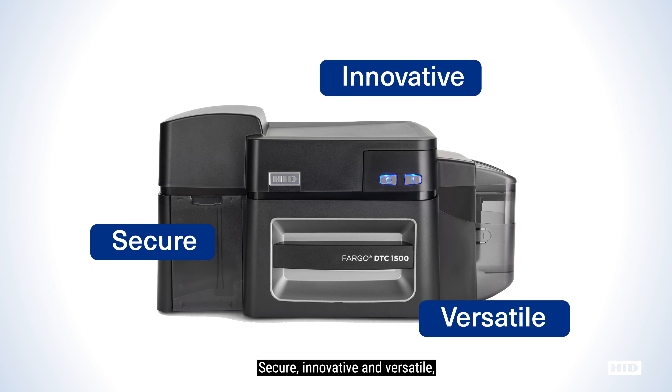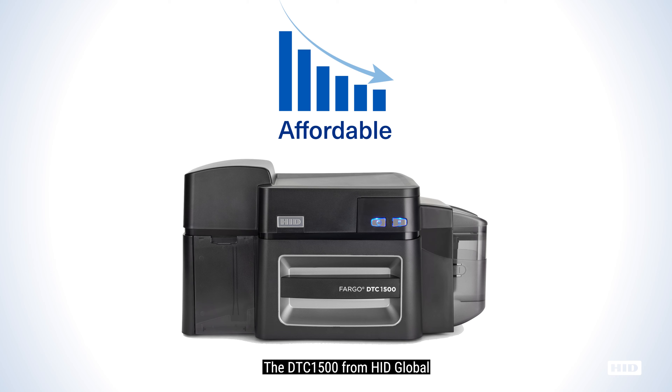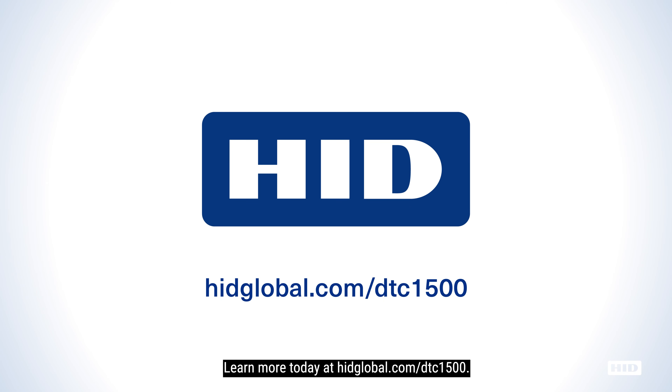Secure, innovative, and versatile, yet surprisingly affordable, the DTC 1500 from HID Global offers features that rival even those of premium-priced printers. Learn more today at hidglobal.com/DTC1500.